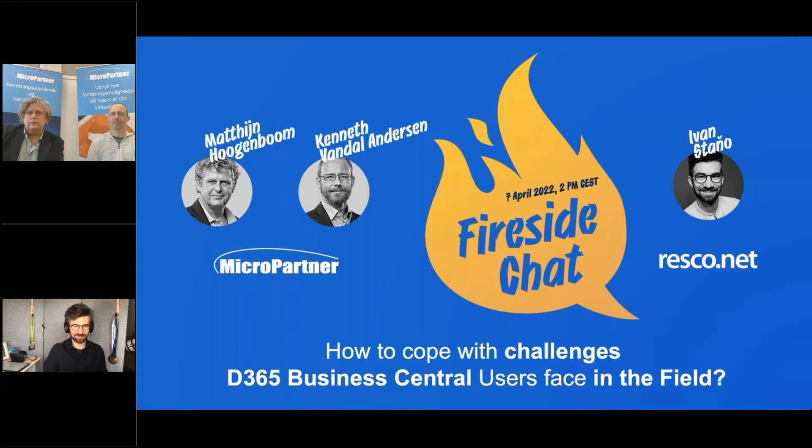That's for the intro. Matan, Kenneth, welcome. How about a little bit of introductions about your company, yourselves, your roles with the company, and your experience with Microsoft Dynamics Business Central?